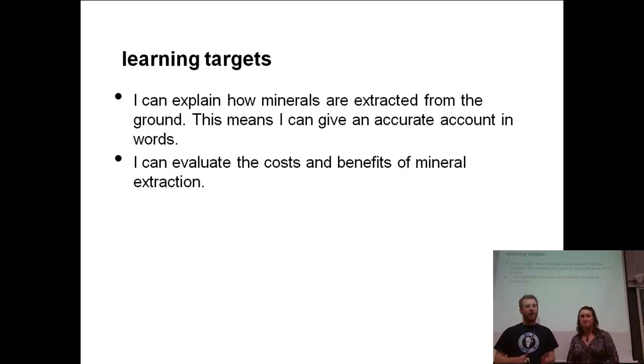So what are our learning targets today? You guys should be able to explain how minerals are extracted from the ground — so how we get minerals out of the ground. And you're going to evaluate the costs and benefits of mineral extraction, kind of like we're doing in the lab with the cookie mining.